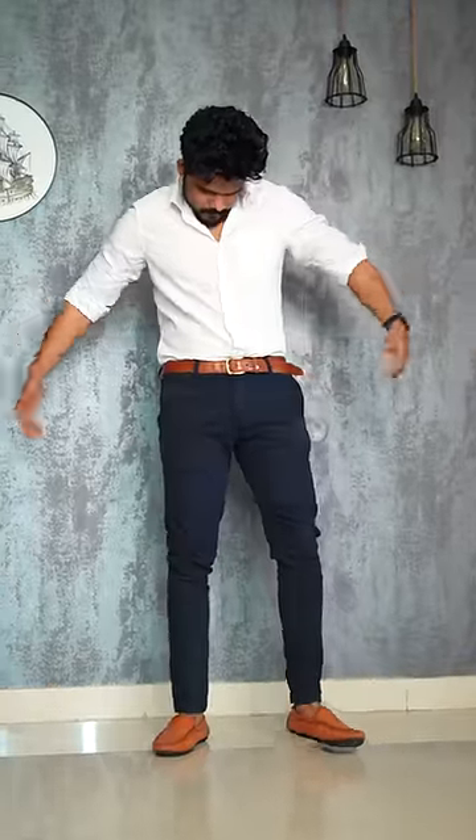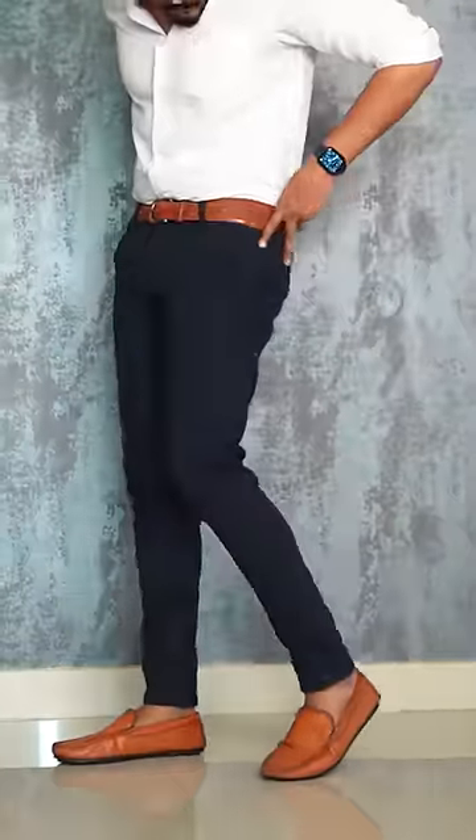Last one, we have a formal outfit. Nothing can beat a white and blue color combination. It contains white sneakers, brown loafers, and a brown belt. It has an overall formal look.